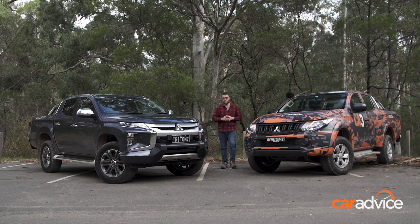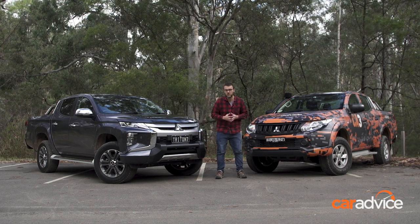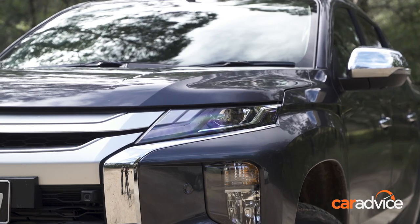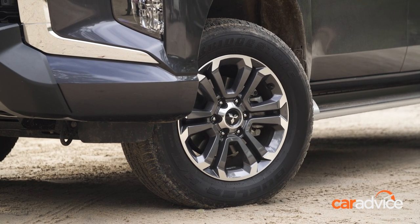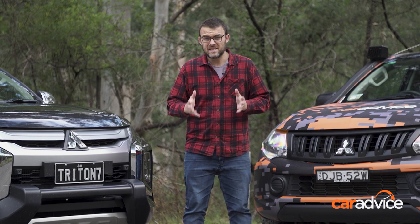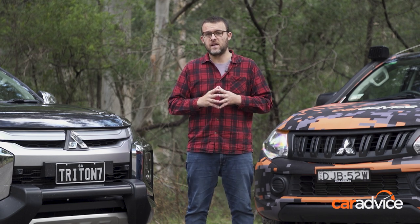Pricing has gone up across the range with this new-look Triton — expect to pay somewhere between $4,000 and $6,500 more depending on the spec. But at least that money is going somewhere. Along with the new look, you get better safety including AEB, which is a really big one for the four-wheel drive ute segment. The vehicle is more refined and nicer to drive, especially with that extra ratio in the automatic gearbox. So while pricing has gone up across the board, the Triton still represents very, very good value for money in the four-wheel drive ute segment.